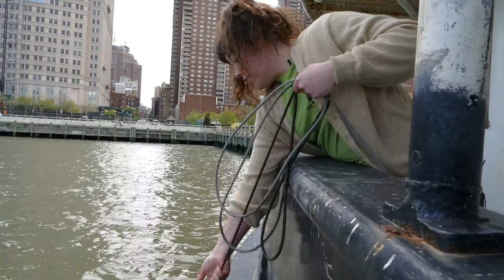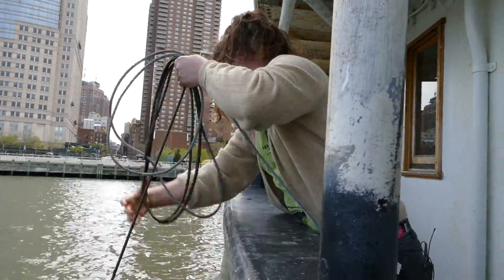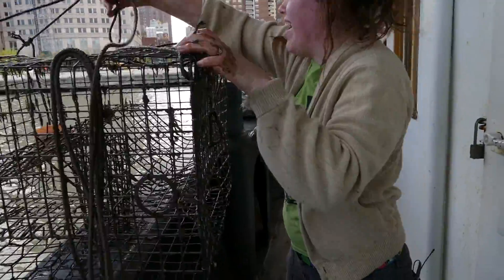Sometimes we also catch blackfish. Oh my goodness — or a toadfish, which is what we have right here. You're beautiful! I need the measure board.